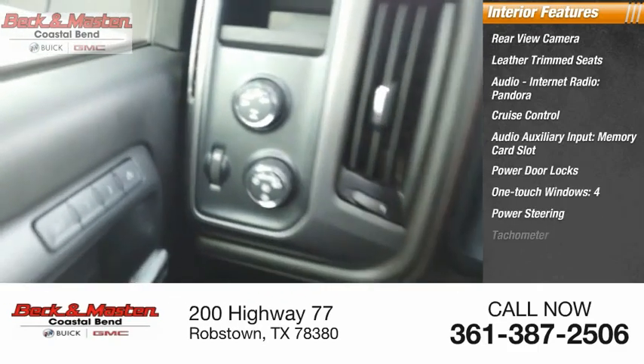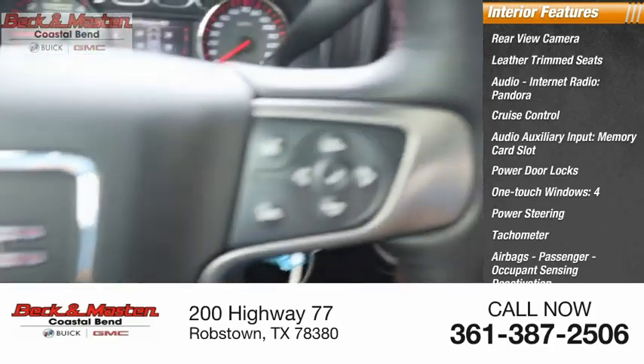Power steering, tachometer, airbags with passenger occupant sensing deactivation.